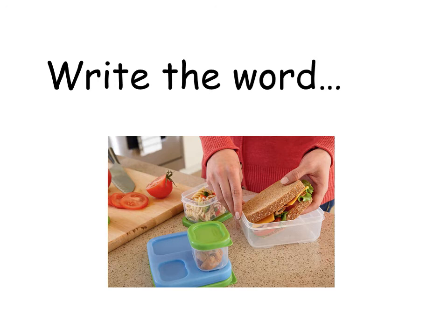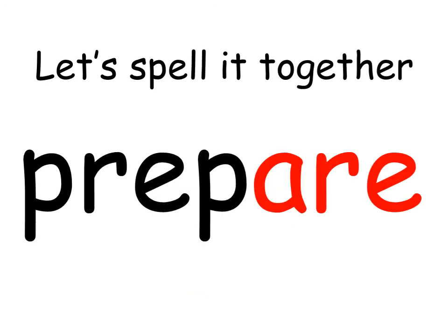Prepare. Let's spell it together. Pre-pare. R-E. Prepare.